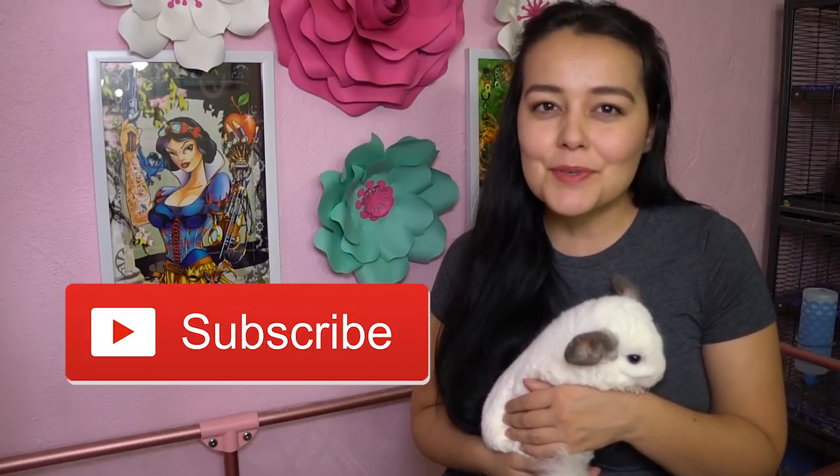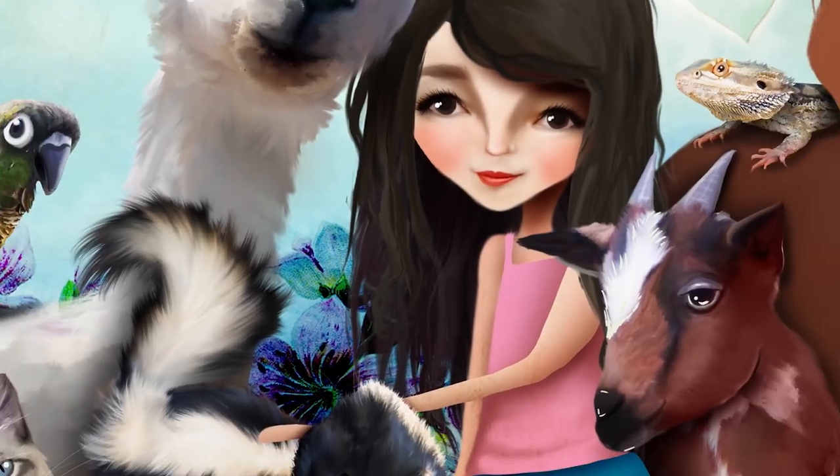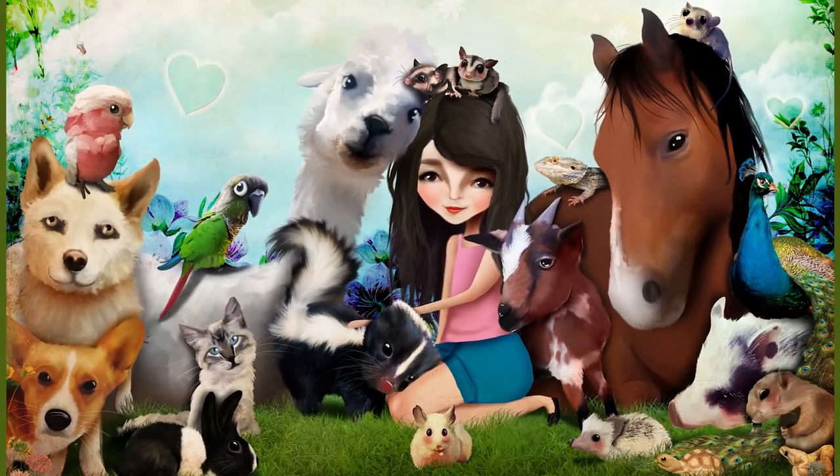Don't forget to subscribe to this channel for more animal videos. For those of you who are new here, I do have a whole playlist about chinchillas — lots of different videos about diet and cages and treats and things like that, so be sure to check out that playlist. I'll link it down below in the description.